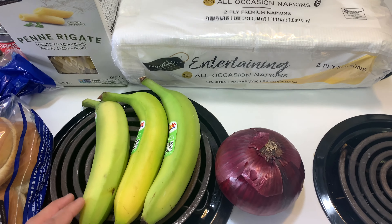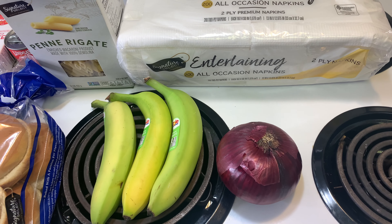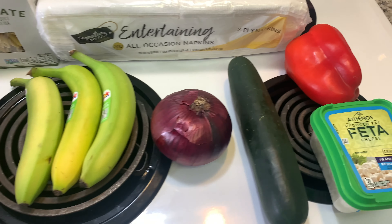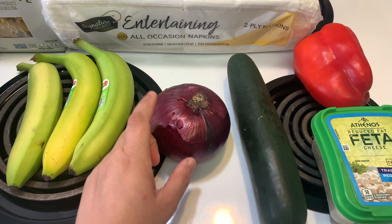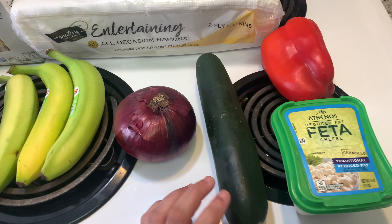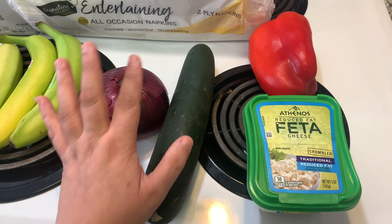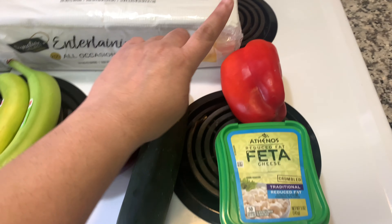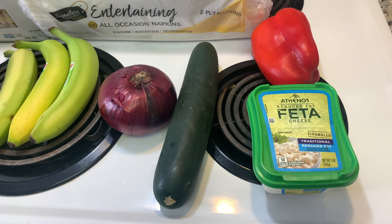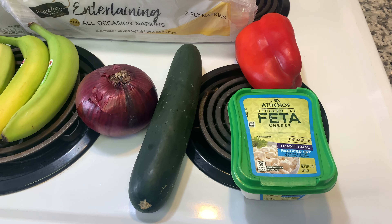And then a few bananas and an onion for that Greek pasta salad as well. I actually realized when I was listing the pasta salad items that I had things still in a bag I hadn't noticed. So I also picked up cucumber — also for the Greek pasta salad — as well as red bell pepper and feta. You need all those for that pasta salad. I'll go ahead and leave a little link to the video with that pasta salad in case you want to make it.